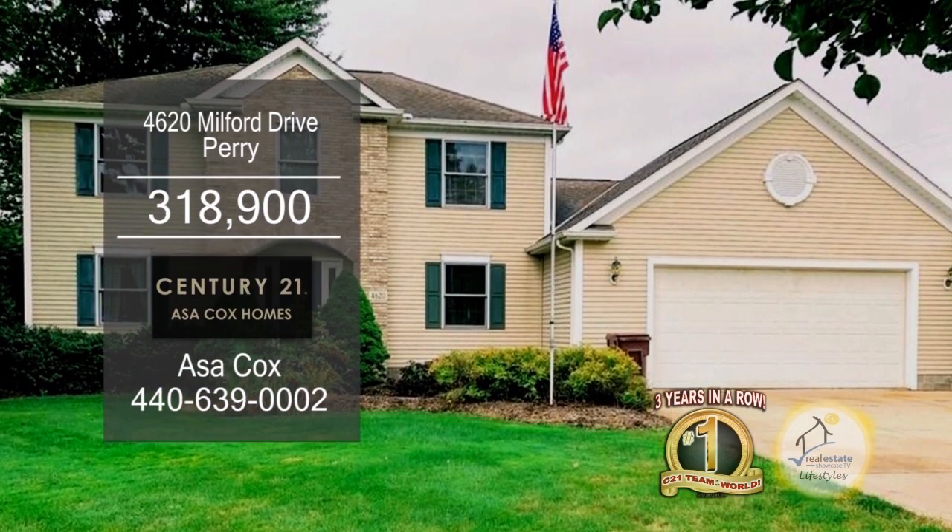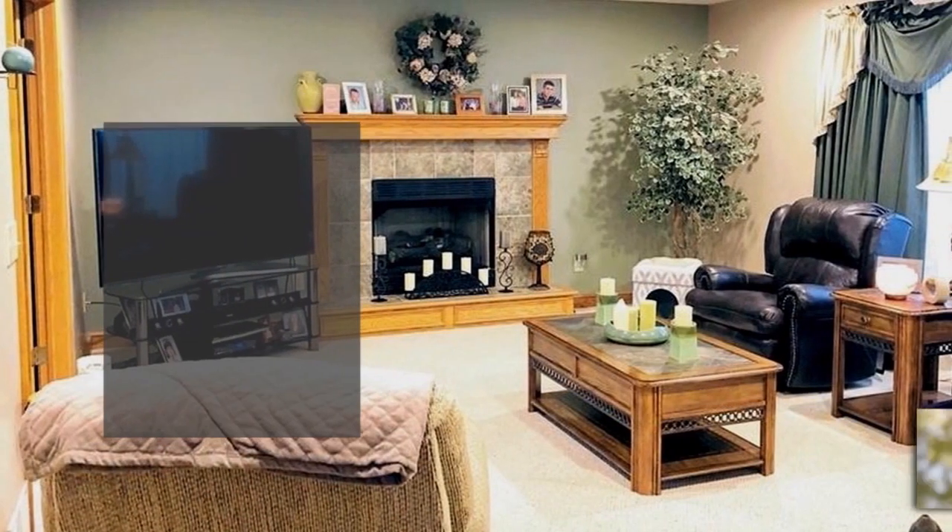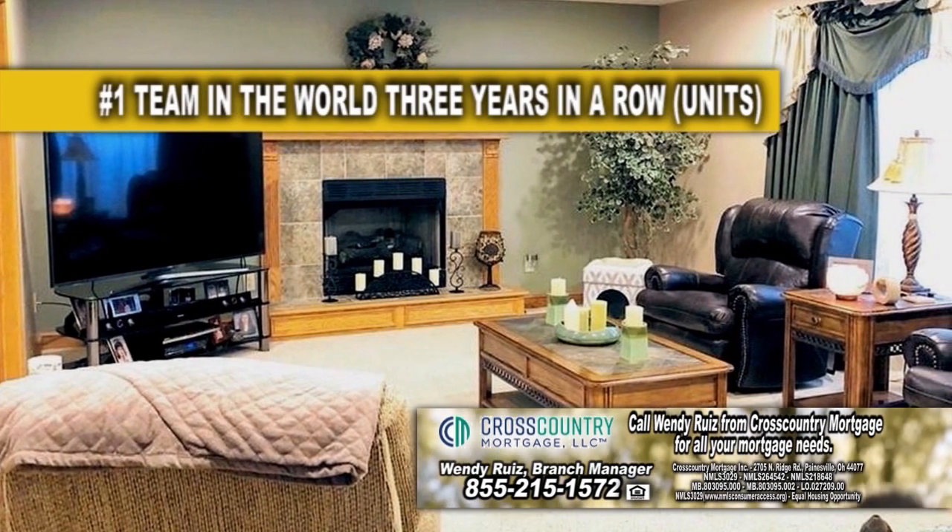This home in Perry features three bedrooms and two-and-a-half baths. The large living room offers French doors leading to the family room with a cozy fireplace.